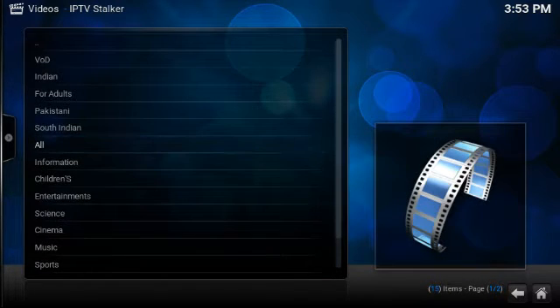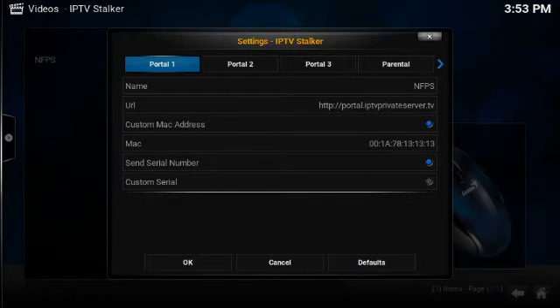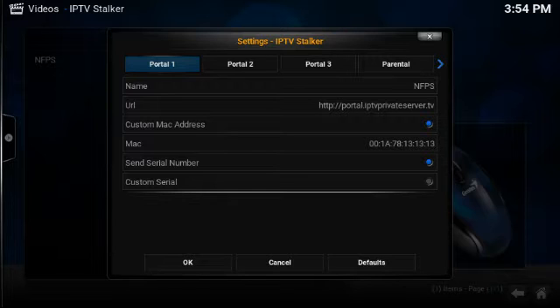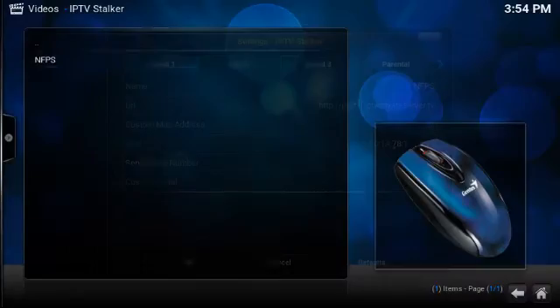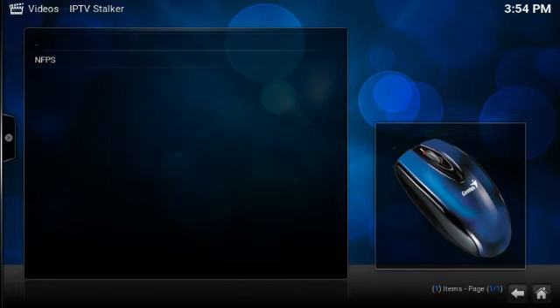Let me go ahead and show you the MAC address. These first three sets of numbers — the first two sets will never change, but the '78' will change to '79' or back to '78'. The last three change, so the last three are 13:13:13. You can pause the video and write it down or copy it. Make sure you have 'Send Serial Number' checked. Don't worry about custom serial, but right-click or press the C button and press 'Clear Cache' — do it twice.